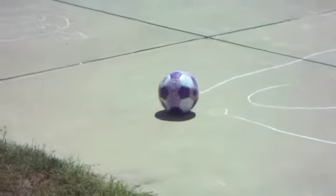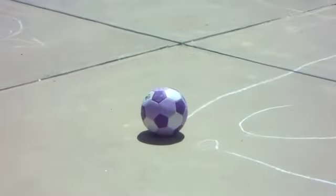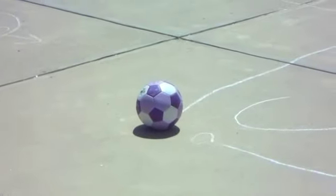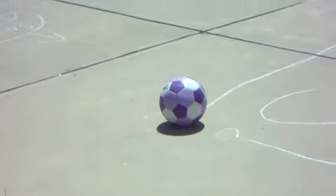This ball is moving because the unbalanced force that's pulling it is gravity — it's going down a hill. What stops the ball, Caitlin? My foot. There you go. Good job.